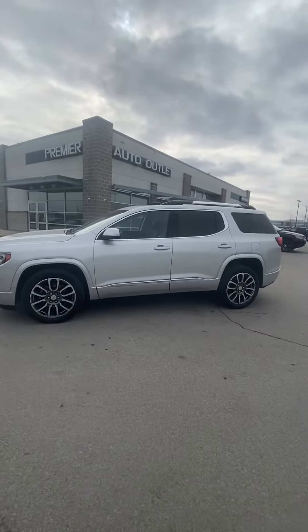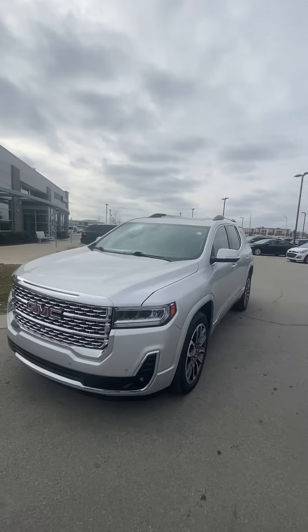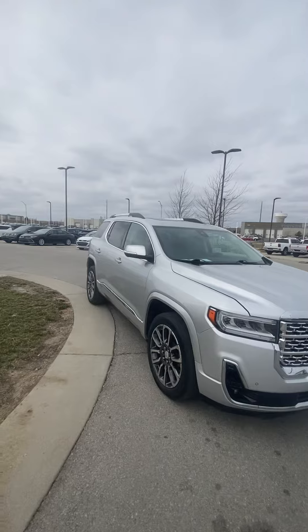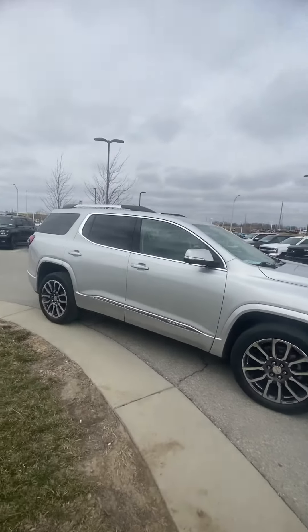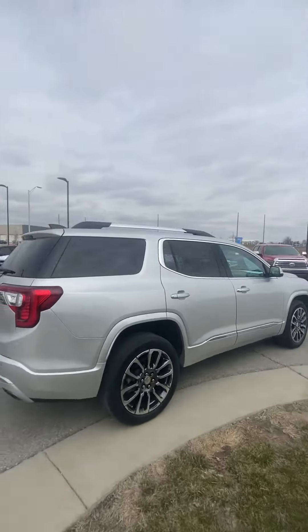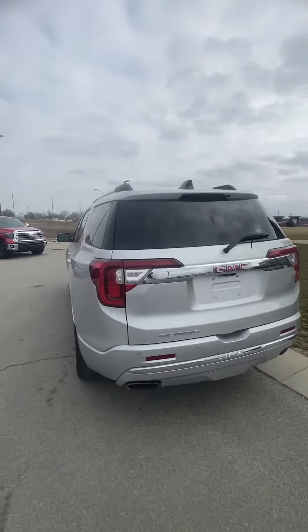Hey Anthony, it's Scott over at Premier Auto Outlet, and this is the 2020 GMC Acadia that you had interest in. Looking over the vehicle, you can see it's in great condition — no big dents, no big scratches. I like getting these videos quickly sent over to my customers so it gives you an awesome idea of what you're going to be seeing.